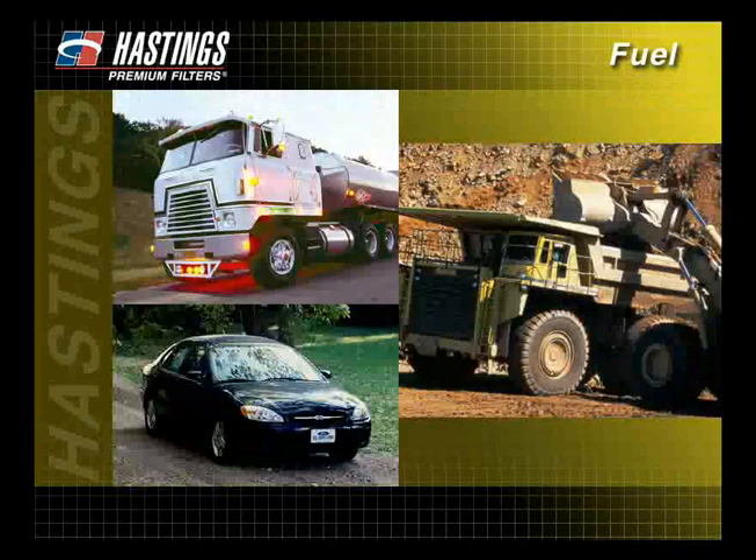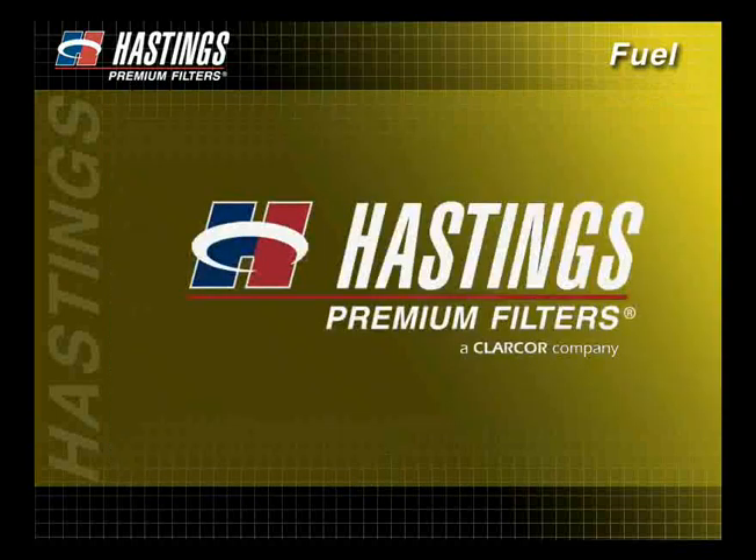Whatever the application, trust Hastings Premium Filters for all your fuel filter needs.